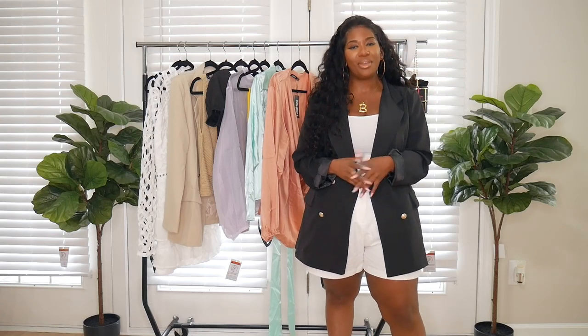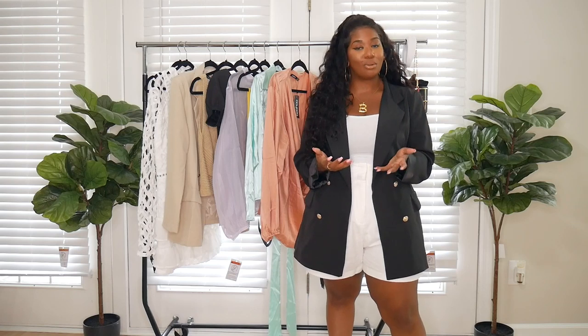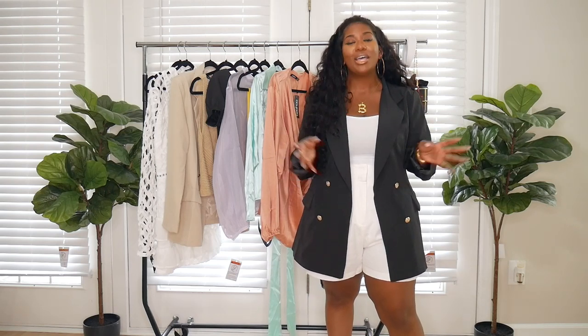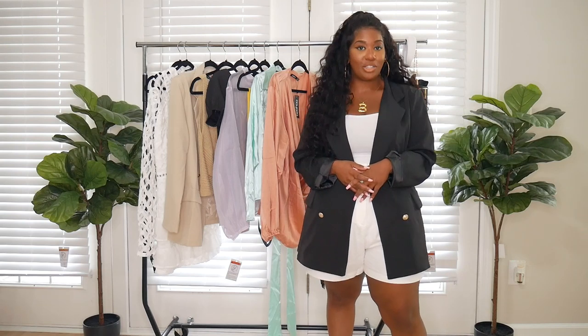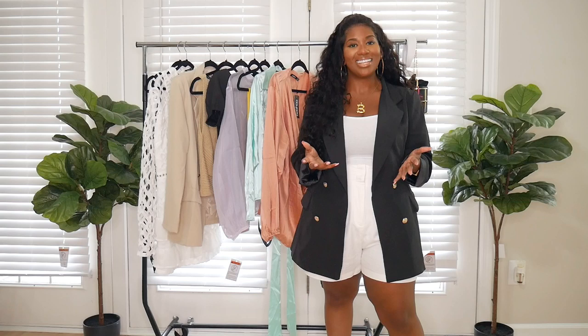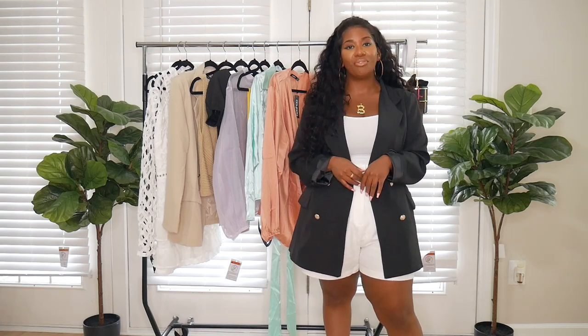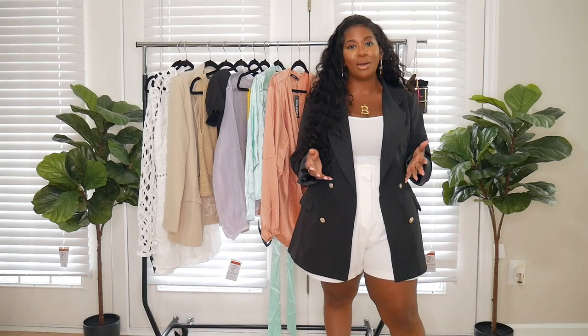Hey everyone, welcome back to my channel. If you're new here, my name is Brittany, and if this is your first time stumbling across one of my videos, I do focus on fashion, beauty, and lifestyle. If that seems like something you may be interested in, please think about clicking that subscribe button if you enjoy the content. If you're already a subscriber, go ahead and click on that notification bell so that you don't miss any of my uploads.